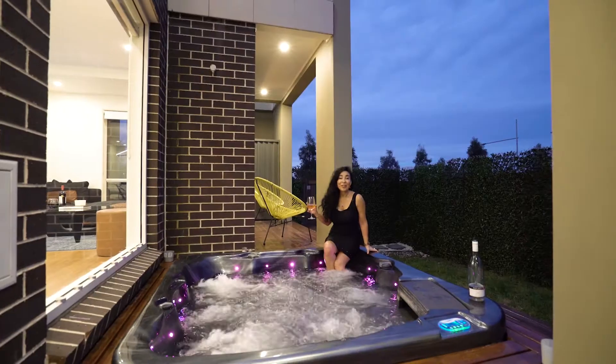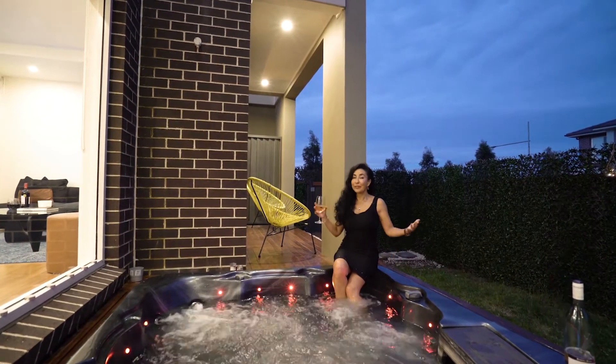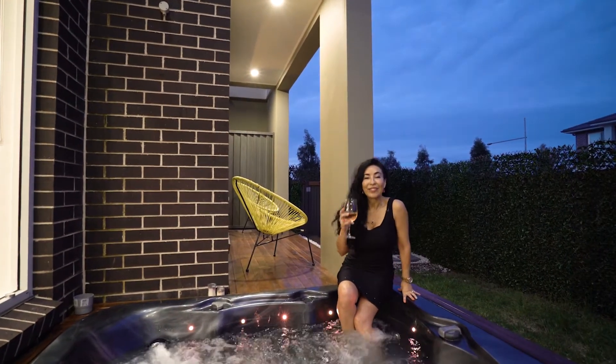So at the end of a hard working day, where would you rather be? Here at 58 Williamson Street, Orem Park. This grand home — the whole package — can be yours. Come on over and have a drink with me.